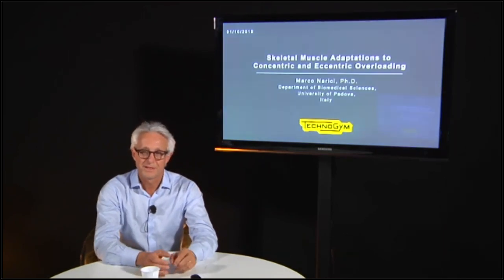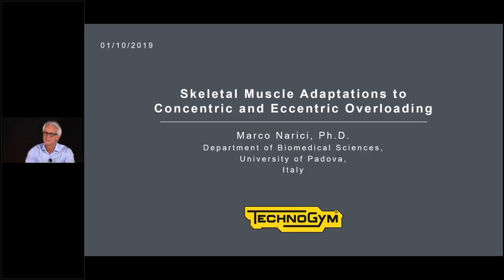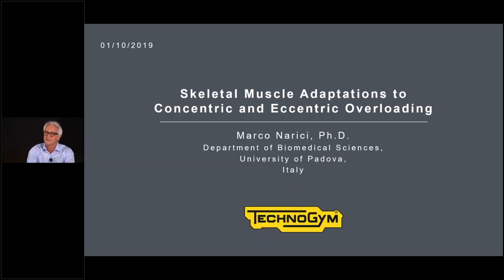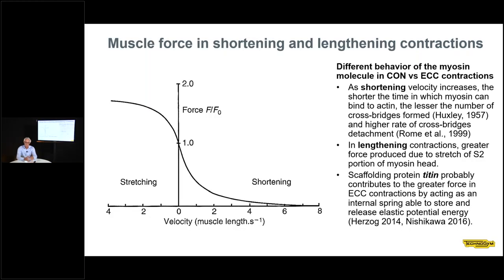Thank you. It's a real pleasure to be here today and to have the chance to speak on the skeletal muscle adaptation to concentric and eccentric overloading. Before I focus on the main topic of the talk, I think it is useful to reiterate some key concepts about muscle mechanics. As most of you know well, muscle can develop force during shortening and lengthening — this is described by what we call the force-velocity relationship.